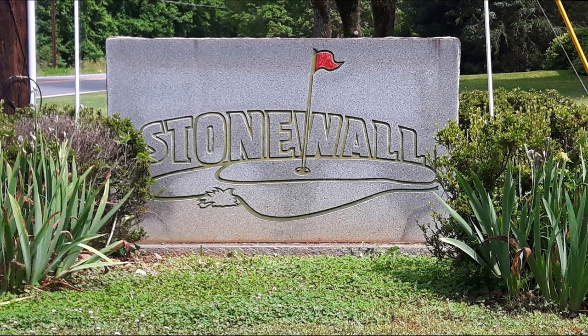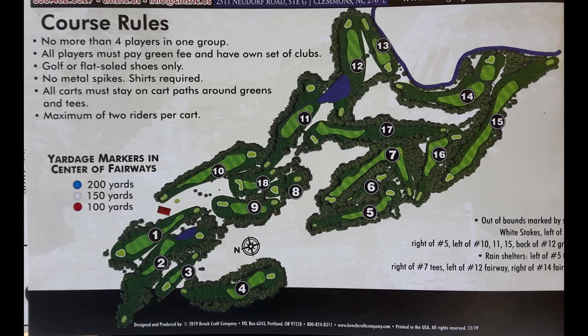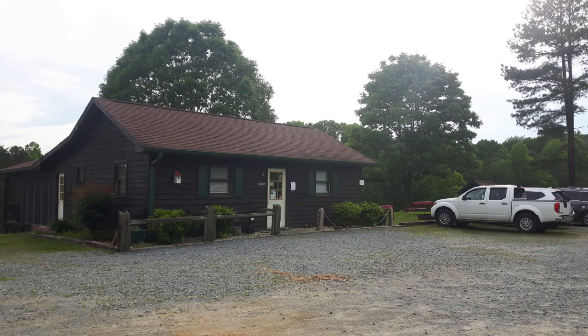All right folks, so today's course we're going to review is called Stonewall Golf Course, and it is in Germantown, North Carolina. It is a small town just north of Winston-Salem, about a half an hour north, just over the county line out of Forsyth County.